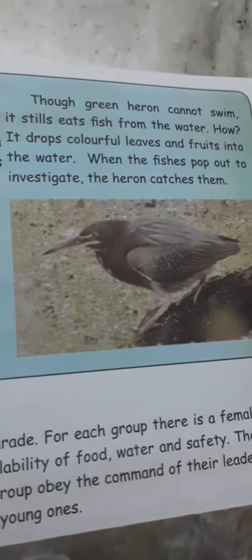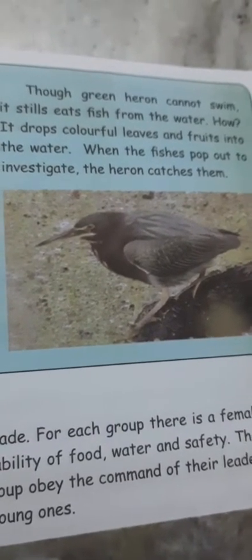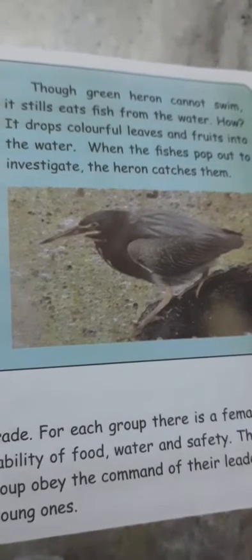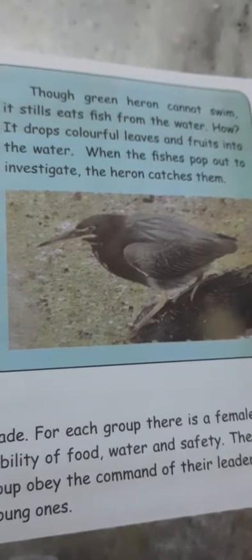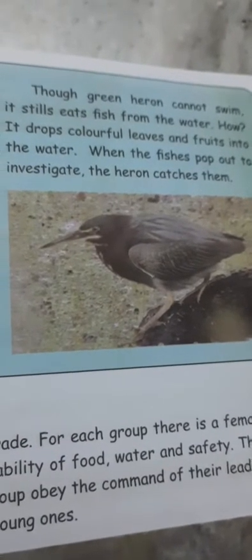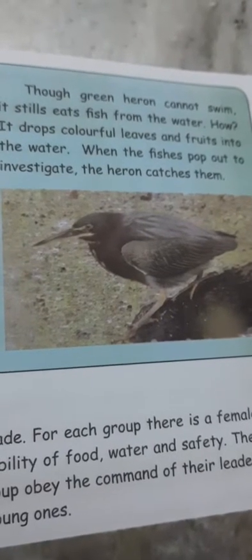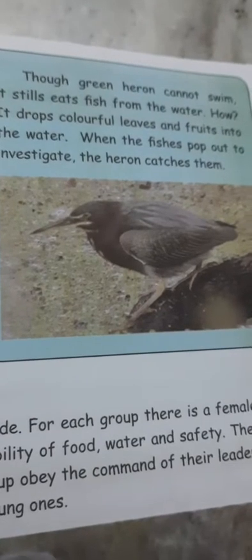Though the green heron cannot swim, it still eats fish from the water. How? It drops colorful leaves and fruits into the water. When the fishes pop out to investigate, the heron catches them.